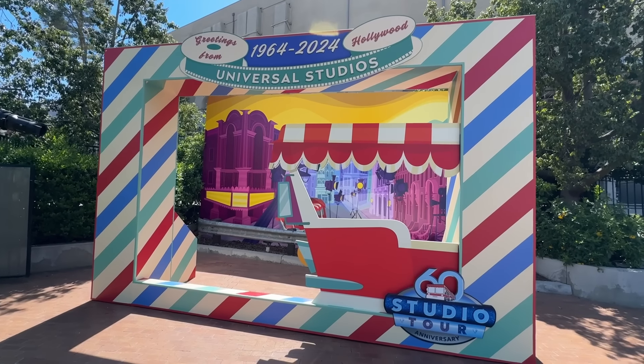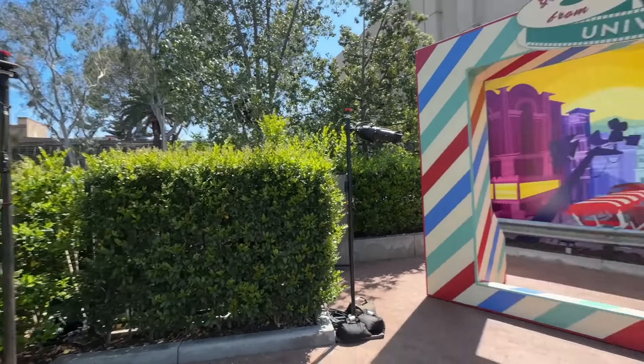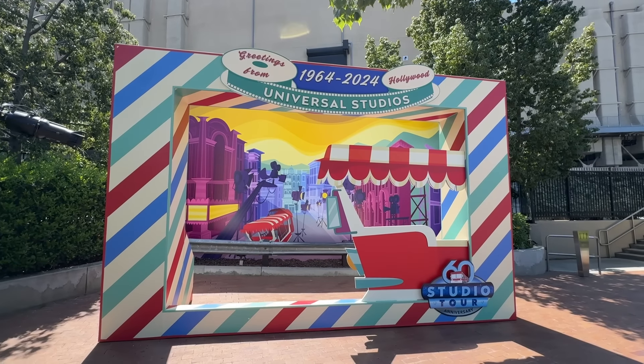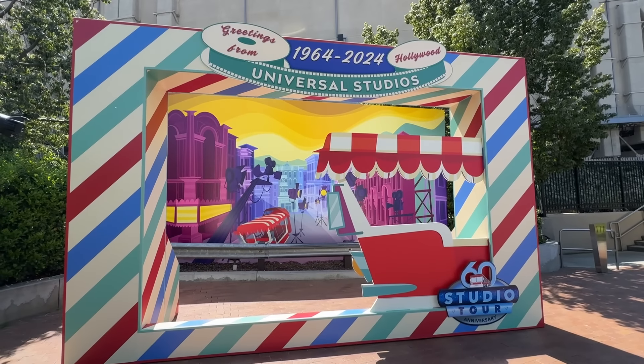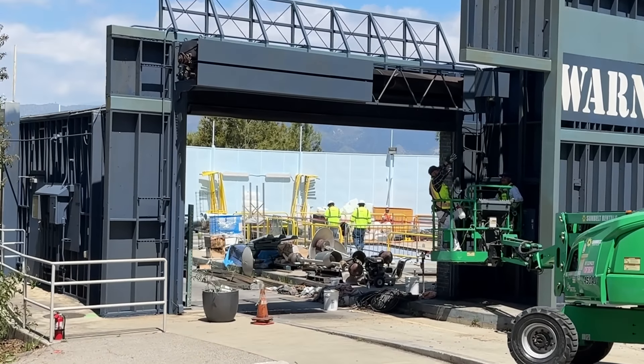As soon as you exit the studio tour, they have this fun photo op where you can go behind it and it looks like you're on the Glamour Tram. They even got lights so at nighttime you can still get your photo. Greetings from 1964 to 2024, the Universal Studios Glamour Tour. As I was filming the Jurassic Park area of the studio tour, my phone stopped working — the camera just shut off, so I didn't get to film it. But what I did see was incredible: animatronics got added that look amazing, and they're working on a dino paddock where the dancing gasolina cars were. Maybe dinosaurs? More animatronics are coming to life — more dinosaurs! Always need more teeth. I can't wait, let's get back on this.